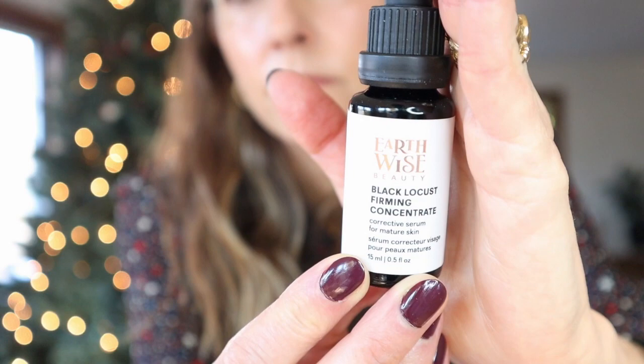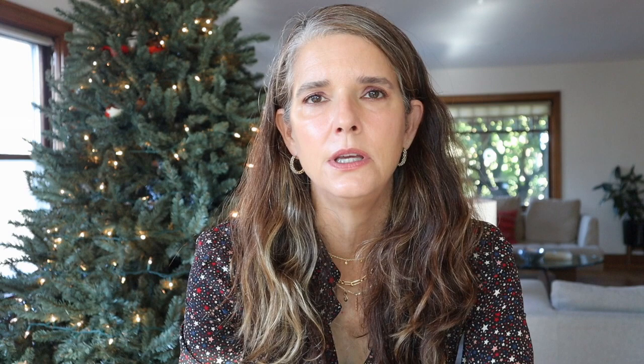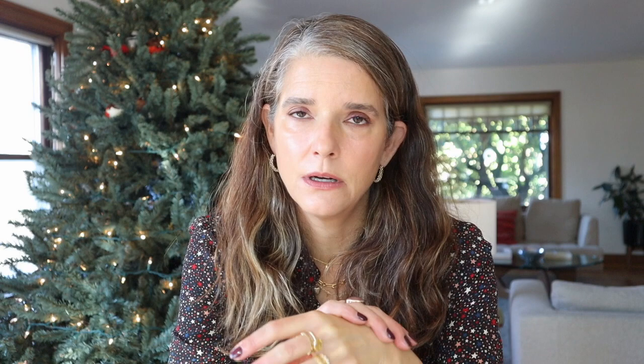I'm super excited to talk about the second product because I absolutely love it — it's definitely one of my favorites from Earthwise Beauty. That is the Black Locust Firming Concentrate, retailing for $86 for 15 mils. The color is so beautiful and the texture feels incredible on the skin — so silky and creamy, which is pretty amazing for an oil-based serum. The color is a little golden orange but fades right into your skin so you don't have to worry about staining. This addresses fine lines, acne, loss of firmness, and elasticity.